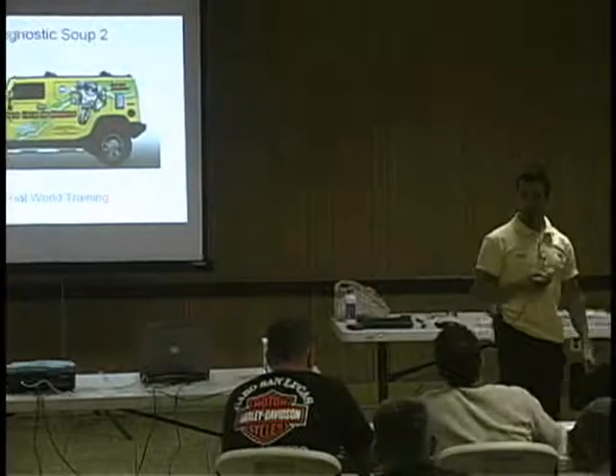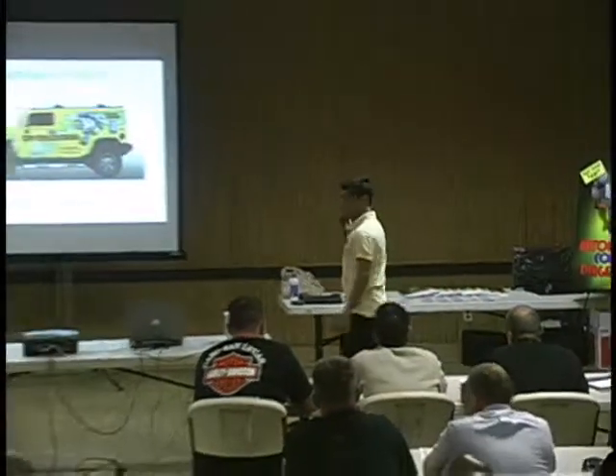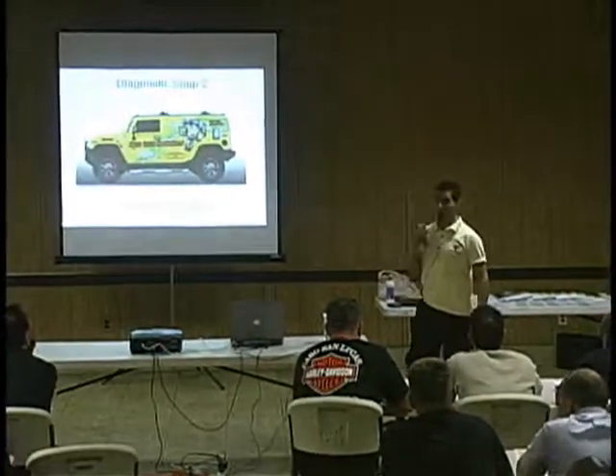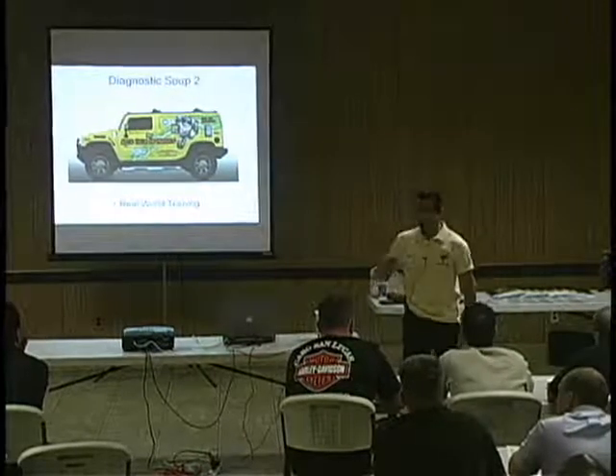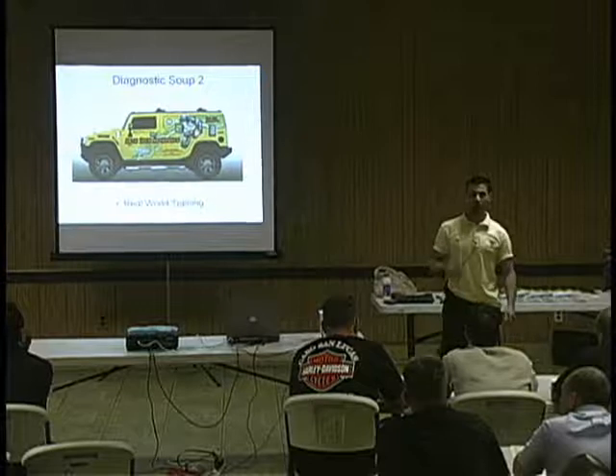I've been doing this stuff close to 20 years, probably diagnosed — I was counting the other night — close to 60,000 cars, and I'm going to tell you, I still see new problems today. Every single week there's new problems coming.